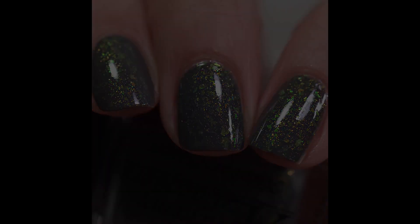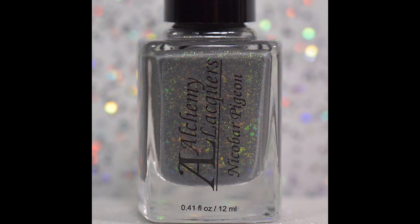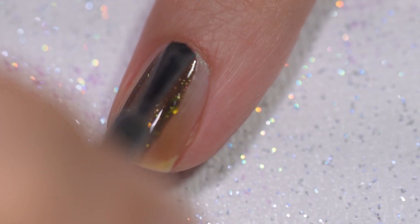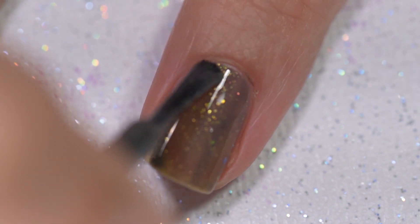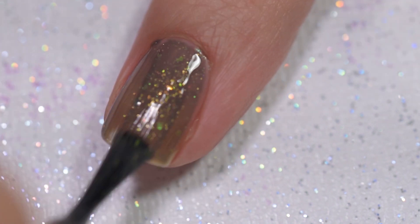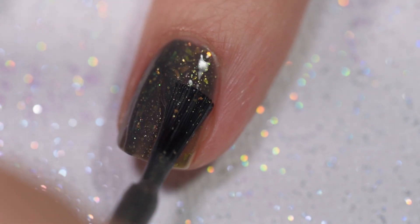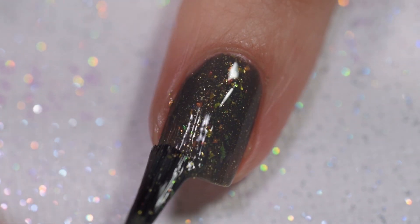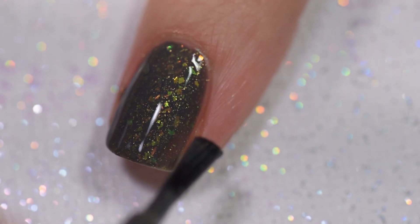This next polish is called Nicobar Pigeon. It is described as a cool dark gray jelly nail lacquer with lime green-to-blue shifting flakes and lime green micro flakes. The maker noted that the flakies used in this polish may impart a slightly unpleasant odor to the lacquer. I did not notice any odor other than a normal nail polish smell, but my boyfriend always jokes that my nose is broken, so your results may vary.